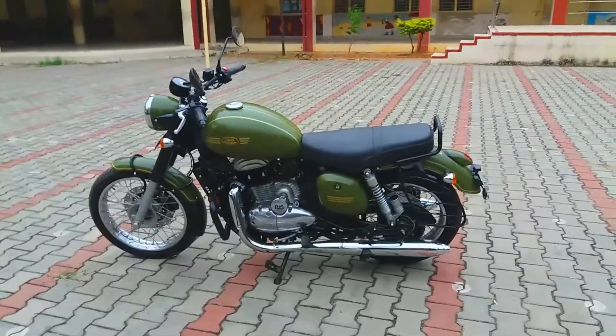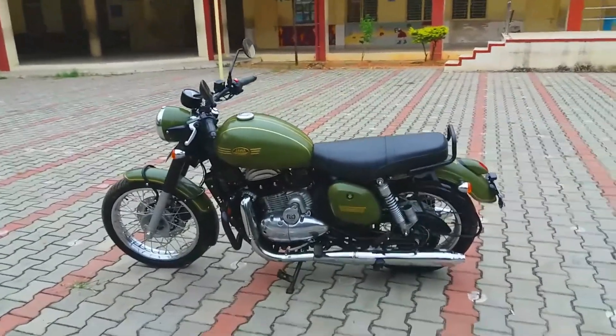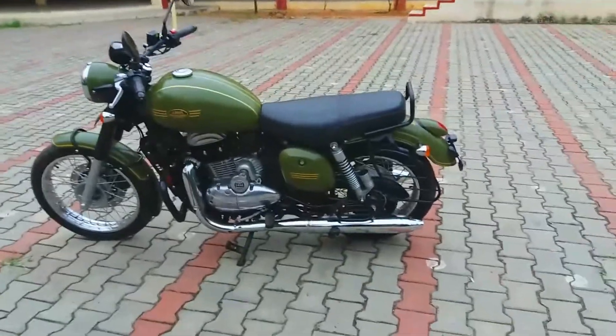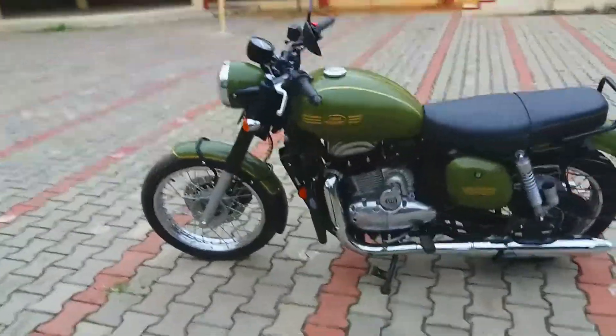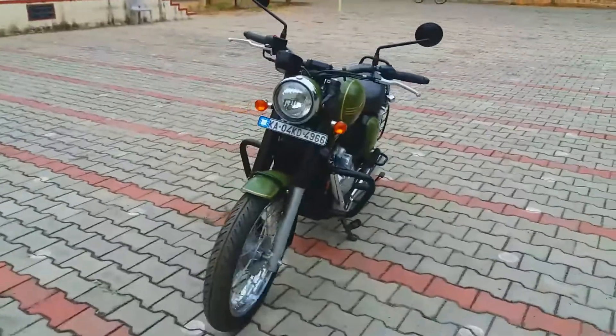This is the brand new bike after first service. If you have watched my previous videos, this bike had fallen down by mistake when I parked it on the side stand when I went to Coorg in the Western Ghats. The bike fell down and because of that it got little scratches — not very much great damage happened to this bike. After completion of first service, now you can see this bike.